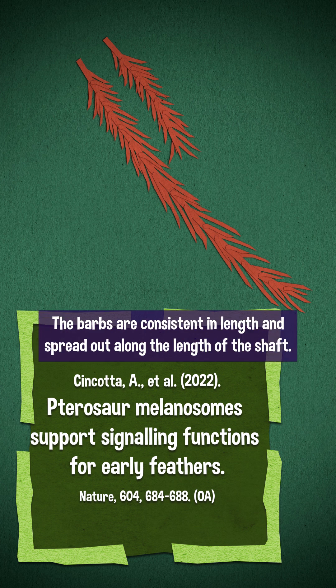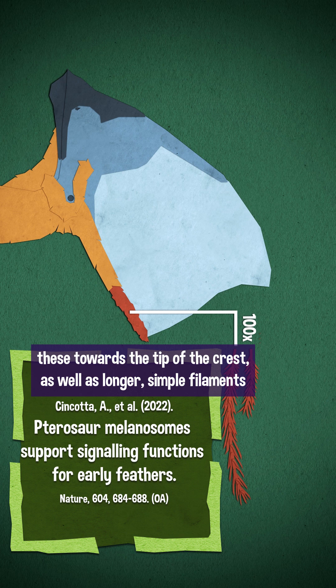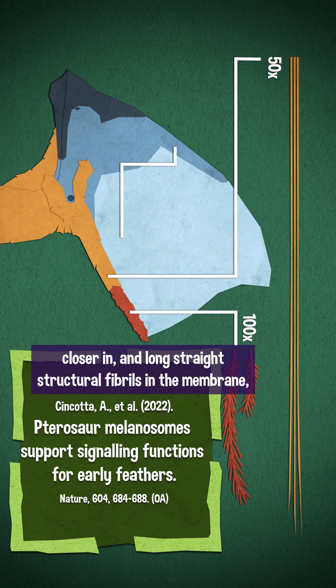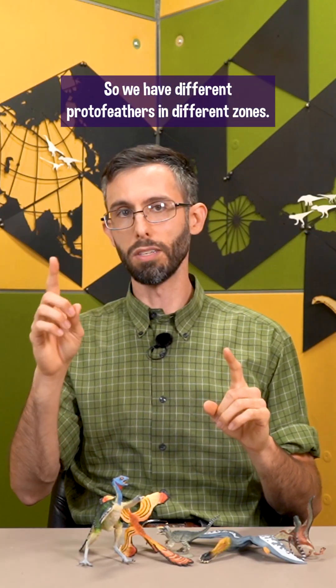The barbs are consistent in length and spread out along the length of the shaft. The specimen preserves these towards the tip of the crest, as well as longer simple filaments closer in and long straight structural fibrils in the membrane sail part of the head crest. So we have different protofeathers in different zones.